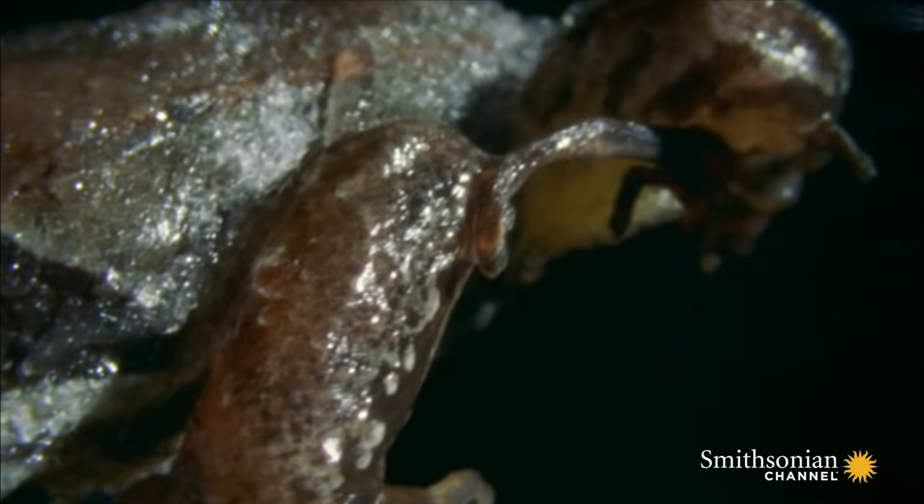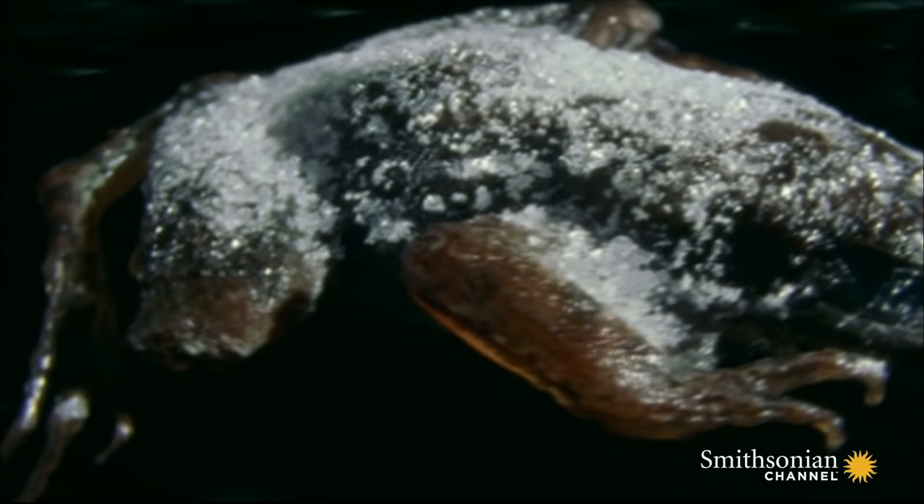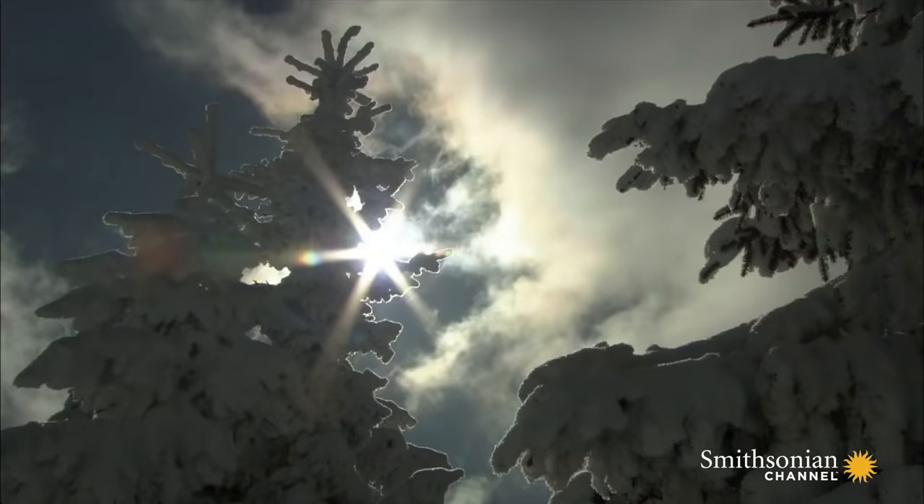The wood frog enters a state of suspended animation. Its internal organs and metabolic activity grind to a near halt. The lungs stop working and the heart eventually stops beating. The wood frog can survive for months with an incredible two thirds of their body completely frozen, to the point where they are essentially frog-sicles.